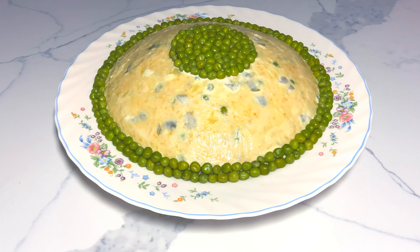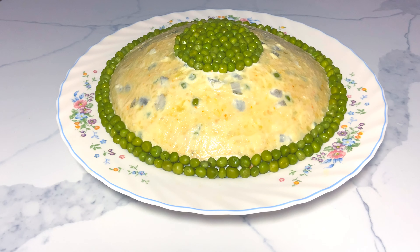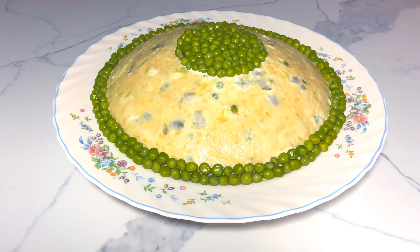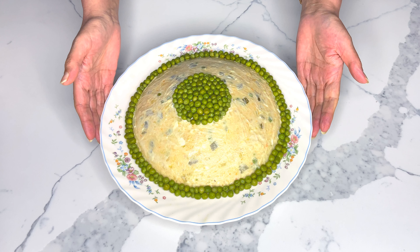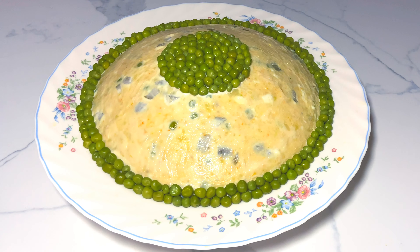My delightful Olivier salad is ready to be served. I've coated the surface with an extra layer of mayo and garnished it with some peas. For those of you who enjoyed watching this rich and flavorful salad recipe, I hope you'll try it at home and let me know your thoughts in the comments. I usually serve Olivier salad with spicy dill pickles.